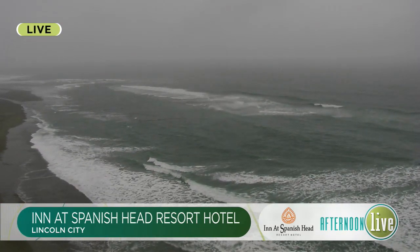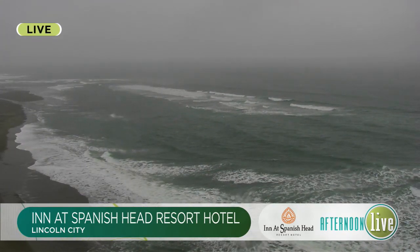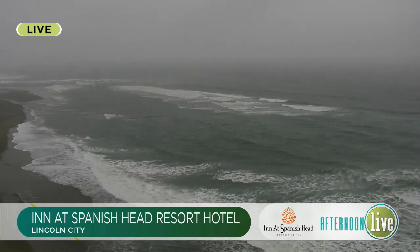Welcome back. There is a live look outside from the Oregon Coast, our Innit Spanish Head Resort Hotel camera in Lincoln City. Thanks for watching Afternoon Live. Good quality makeup does not have to cost a fortune, so here with her favorite affordable options, we welcome back professional makeup artist Olivia Hawthorne.